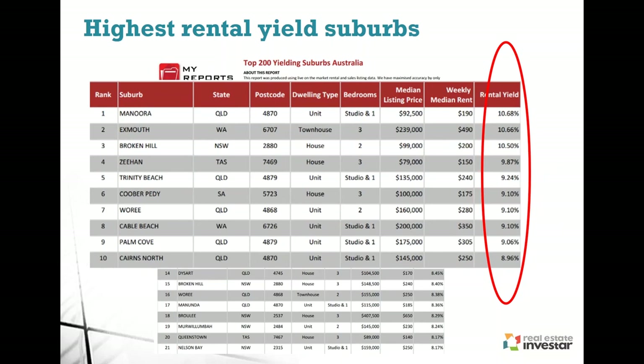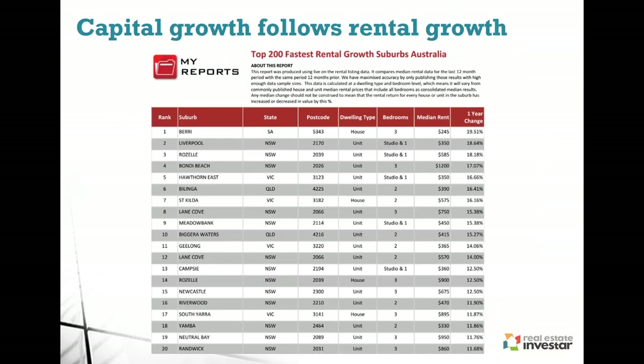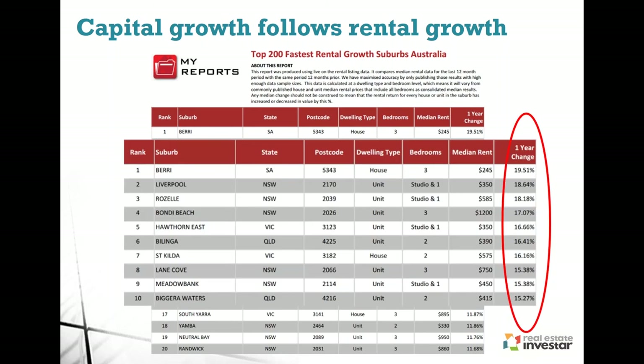Capital growth will follow rental growth. Here's another report — the top 200 fastest rental growth suburbs — showing which ones are moving quickly right now. It's easy for a tenant to move from one suburb to another by simply changing their rental agreement, whereas buying requires a deposit and the full legal process. As more renters move to an area, there's less supply; owners can increase rents due to reduced supply and increased demand; rental yield increases; investors start to catch on; there's a lot of demand — and that's what drives prices up and increases capital growth. A great report to refer to.